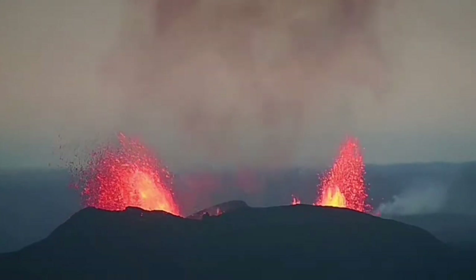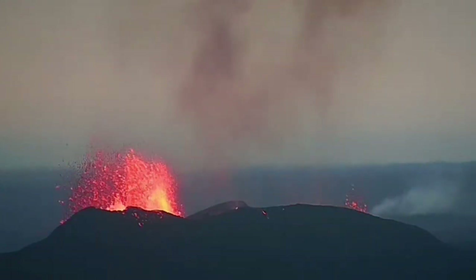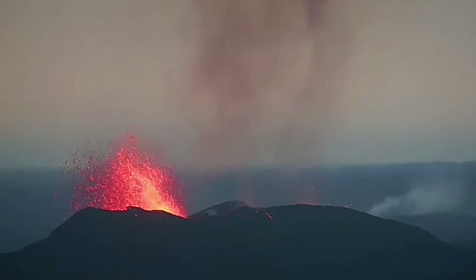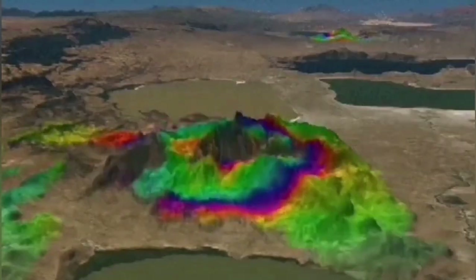When the lava comes, it can actually erode the conduit. Sometimes it makes it wider, so you have a bigger fountain; sometimes it makes it narrower, so you have a smaller one. It's like a tap, practically. And in this model, you can see the representation.